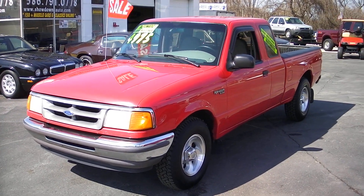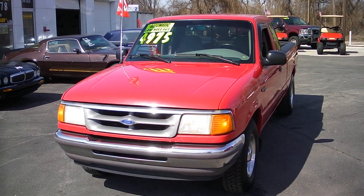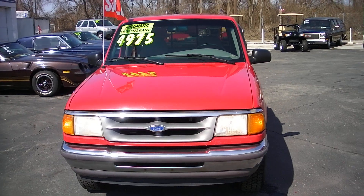Hello, David Collier here from Showdown. Today I'm going to walk around this 1997 Ford Ranger XLT pickup.